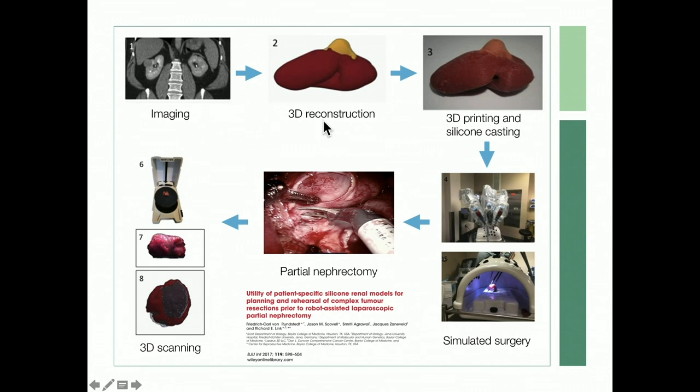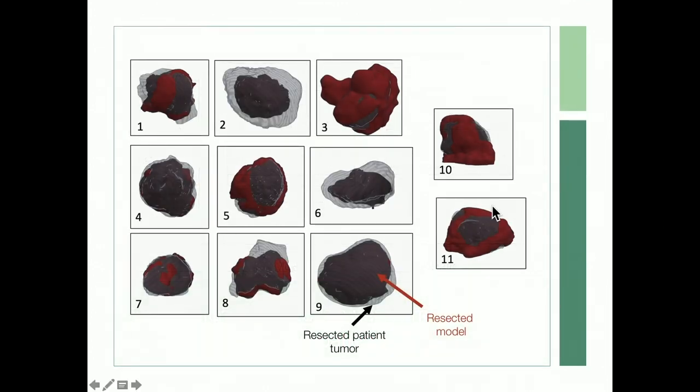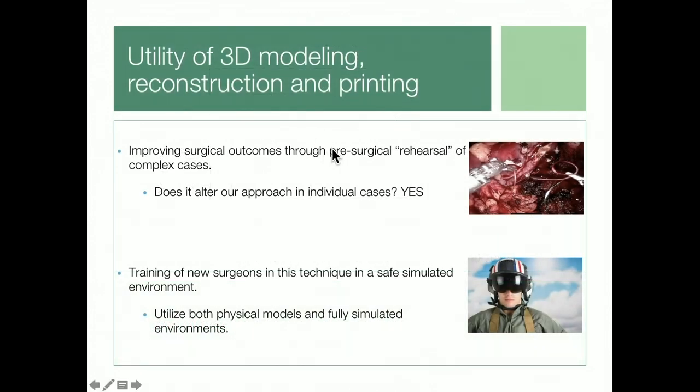We did a study where we imaged a series of patients, reconstructed their kidneys, printed them in silicone, and cast them into flexible models. On the day of surgery, I resected the model first, then immediately resected the tumor on the actual kidney. We then laser-scanned specimens from both the model and the kidney. The time of tumor resection was very similar between model and patient, and the resected shape and volume were comparable, showing this is a fairly high-fidelity model.